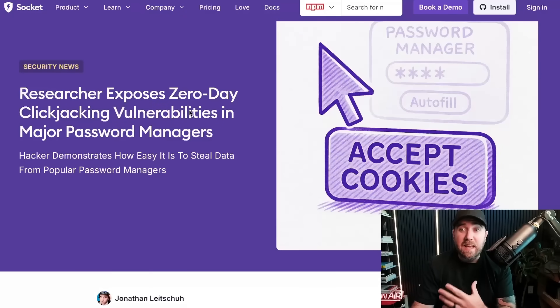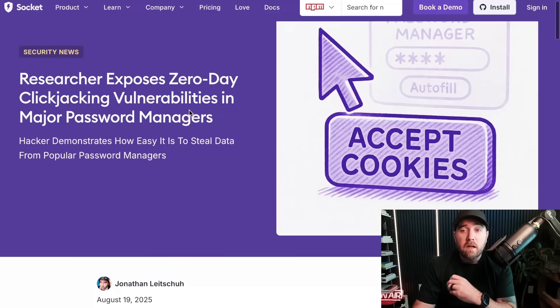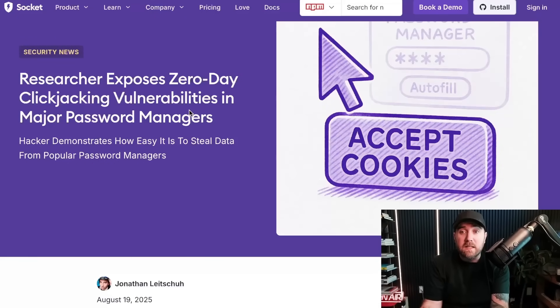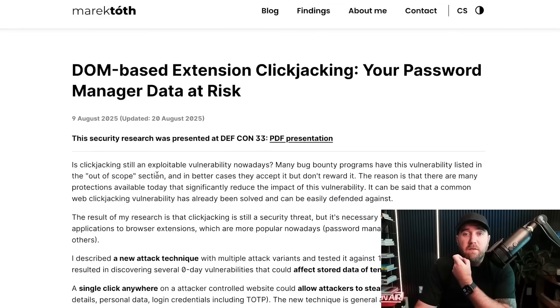As I keep saying, I can't stop talking about extension security. They're saying a hacker demonstrates how easy it is to steal data from popular password managers — carefully worded: steal data, not steal passwords. This was on Socket's blog, but they're linking out to a DEF CON talk that just happened in Vegas like a week and a half ago.